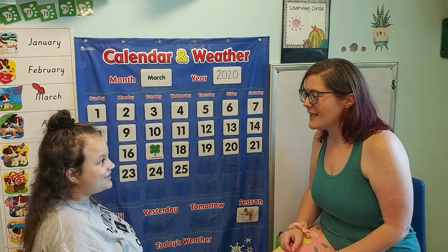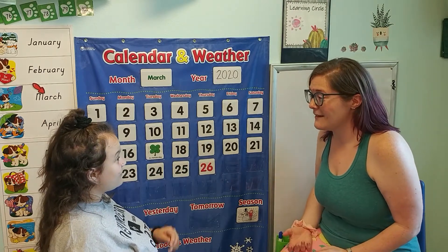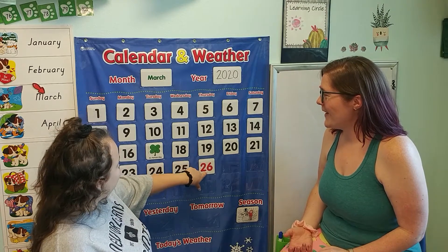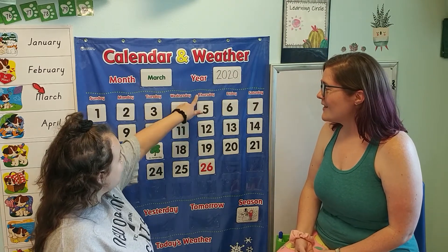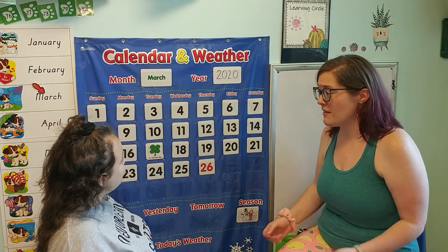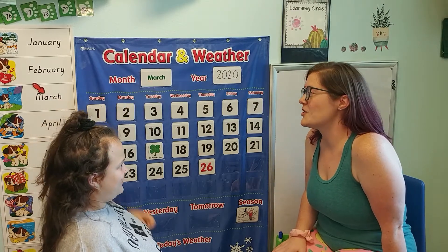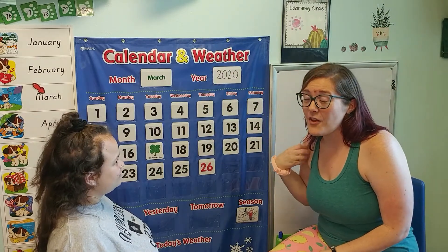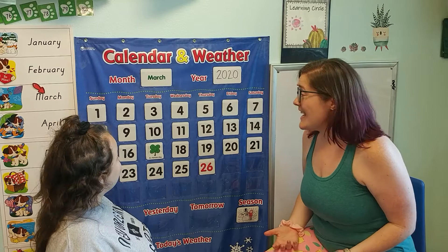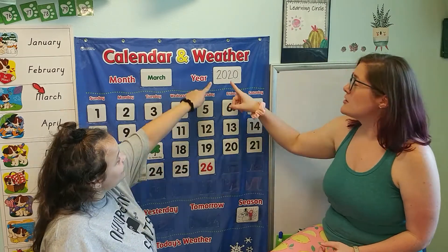So what comes after 25, Miss Haley? 26. Wow, Miss Haley knows so much! So Miss Haley, what's today's day? How do we find it? Don't we go up from the red number to the red word? We do! So what is today? Today is Thursday. How do you know it's Thursday? It starts with a T and an H. And what's our month? Starting with an M — I'm thinking March. I think she's right! So all together: today is Thursday, March 26, 2020.